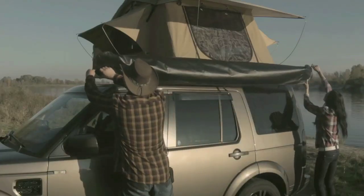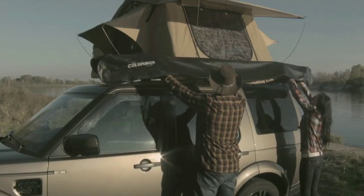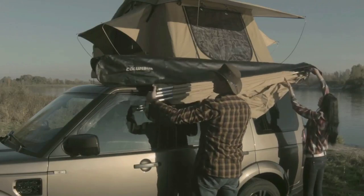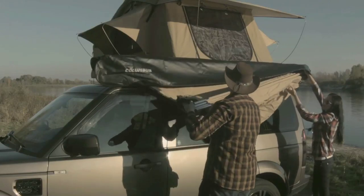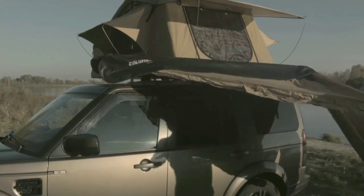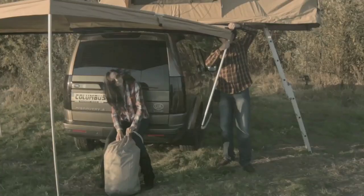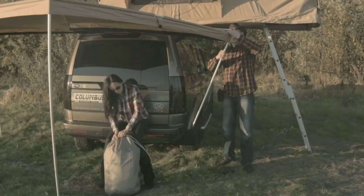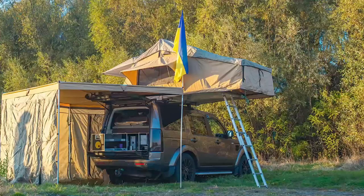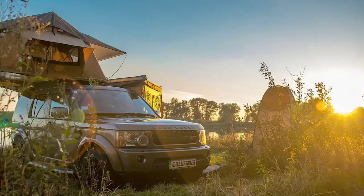The tent also offers a 165-centimeter wide vestibule, which provides additional space for storing gear, groceries, and other essentials. The Columbus Overland's folding design and included accessories make it a practical choice for spontaneous camping trips. However, the tent comes with a significant price tag of $938, which may be a consideration for some buyers.